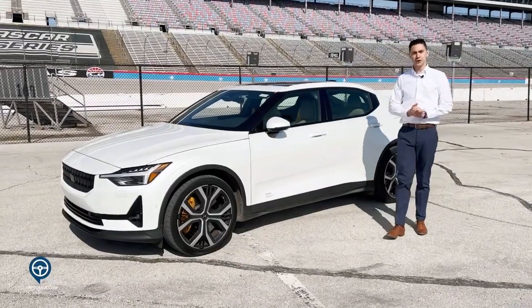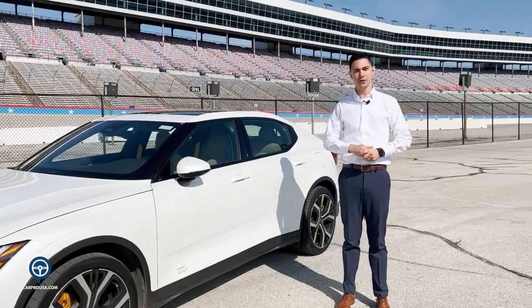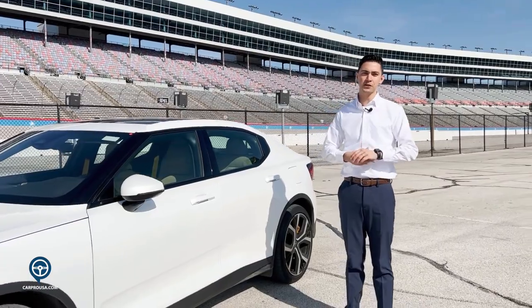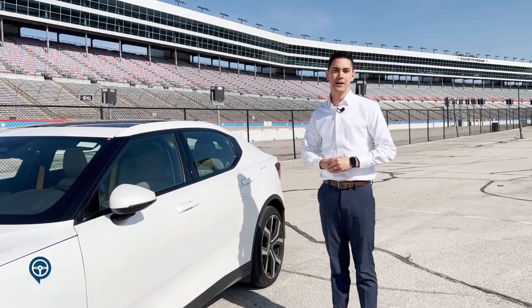That's a quick look at the Polestar 2. You can visit our website at Polestar.com to learn more about the Polestar 1 and the Polestar 2, or you can visit any one of our Polestar spaces — we have 25 throughout the U.S. where we have experts standing by ready to help you with this vehicle.